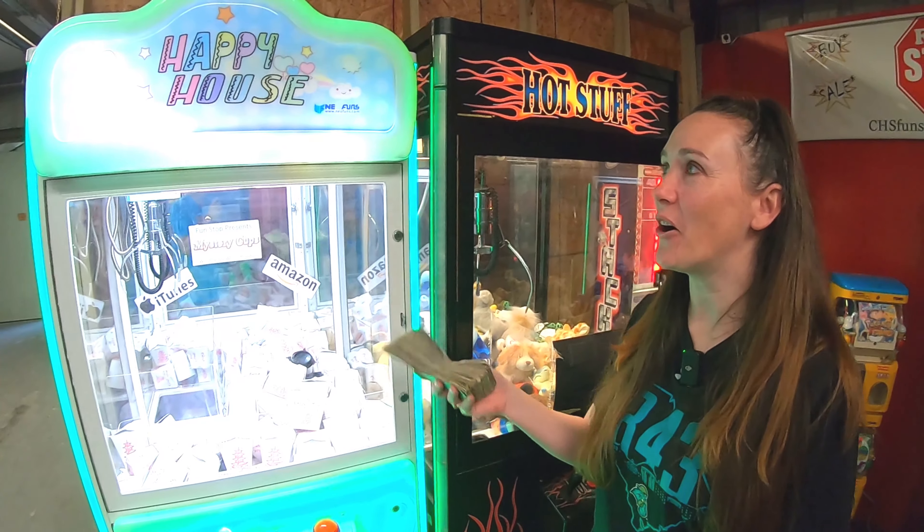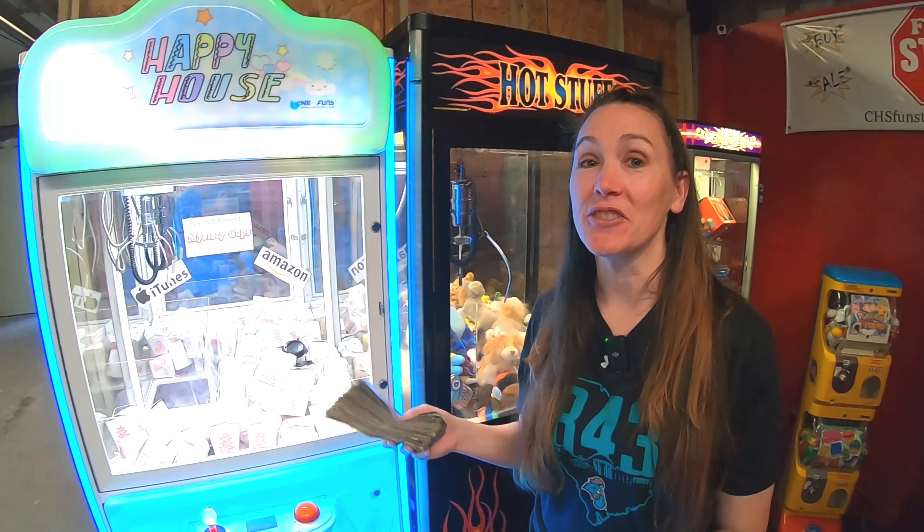We just got done counting all the money for Happy House and it came out to $293. Always the best machine here — $293 is great for this spot, it's amazing. Money goes in the bag, zip it up. Now the key word is 'try' to pour all these quarters — $74 worth — into the cup. It's wider than the cup lid. Some went everywhere — raining money! Dropped $1.25 on the floor, not too bad all things considered.